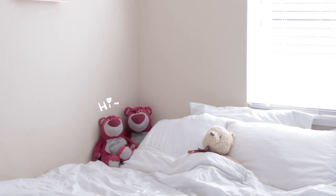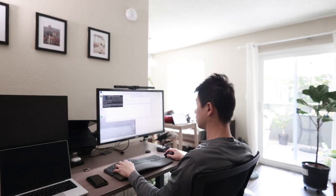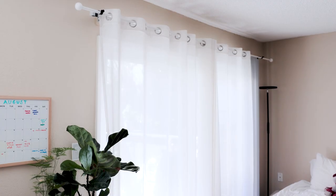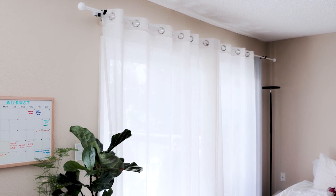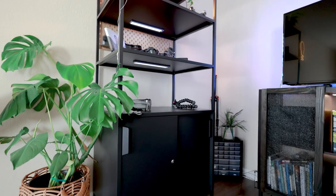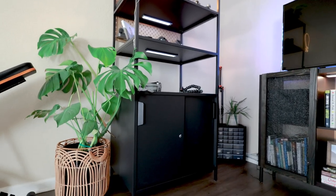Our unit is southwest-facing, meaning that we get a lot of natural light in the main living areas in the afternoon. To diffuse the light and hide the ugly vinyl blinds, I installed these linen blend curtains with renter-friendly brackets — it worked out really well. Having so much natural light in our space really puts you in a better mood, and our plants agree.